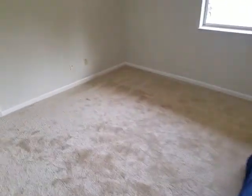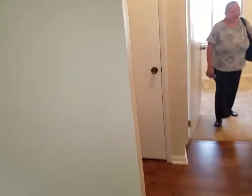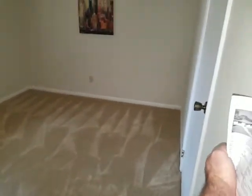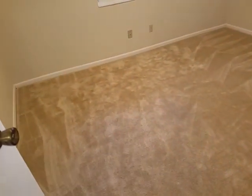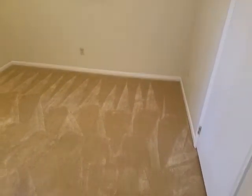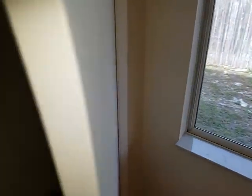All right, let's go over to bedrooms two and three. Brand new carpet in each bedroom. Bedroom number three — take a look at the closet, a standard closet.